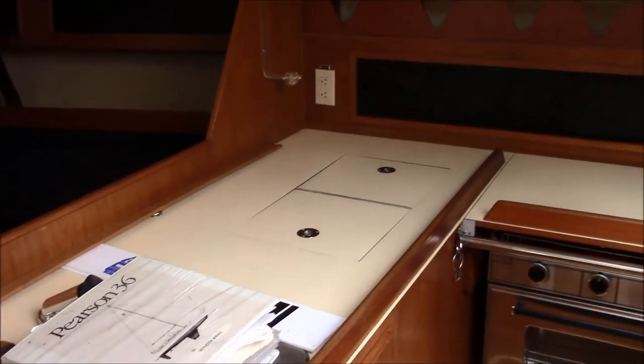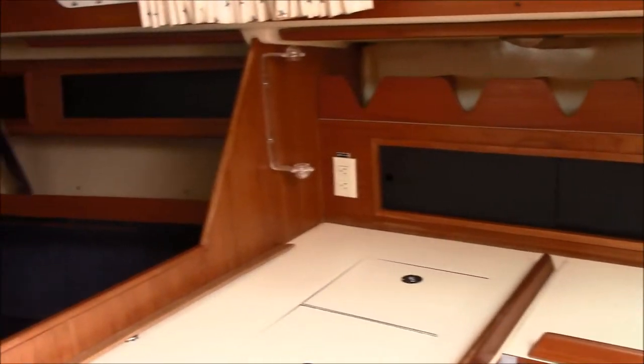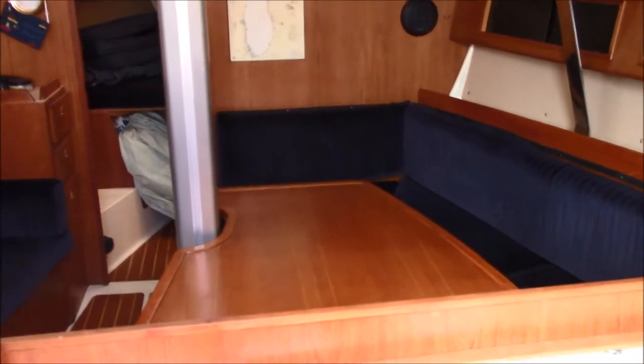This is the galley aboard the Pearson 36 — nice size, nice storage. Very large salon on the boat, really a lot of room for dining and entertaining.